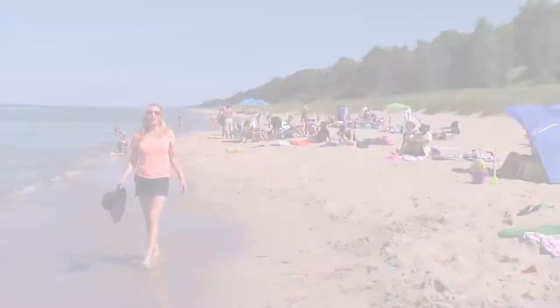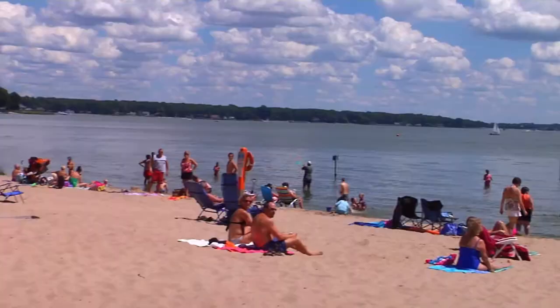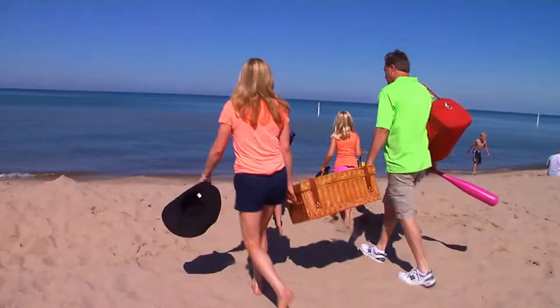Holland, Michigan is known for its pristine beaches. One of the easiest and most economical ways to entertain the whole family is to plan a trip to the beach. Plan ahead and pack a picnic lunch to take with you.